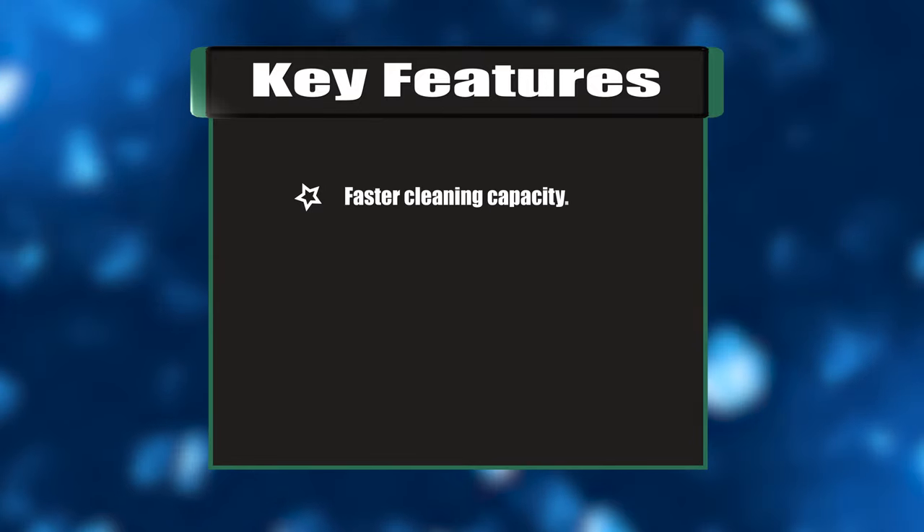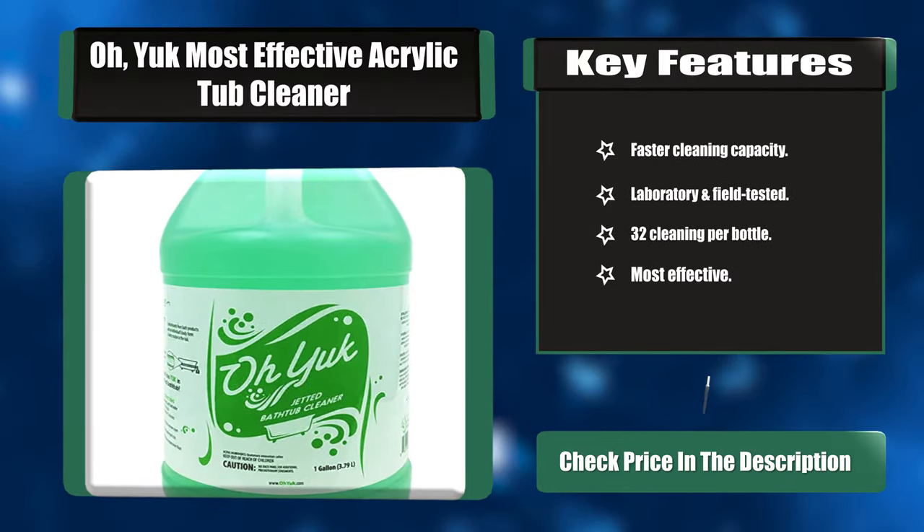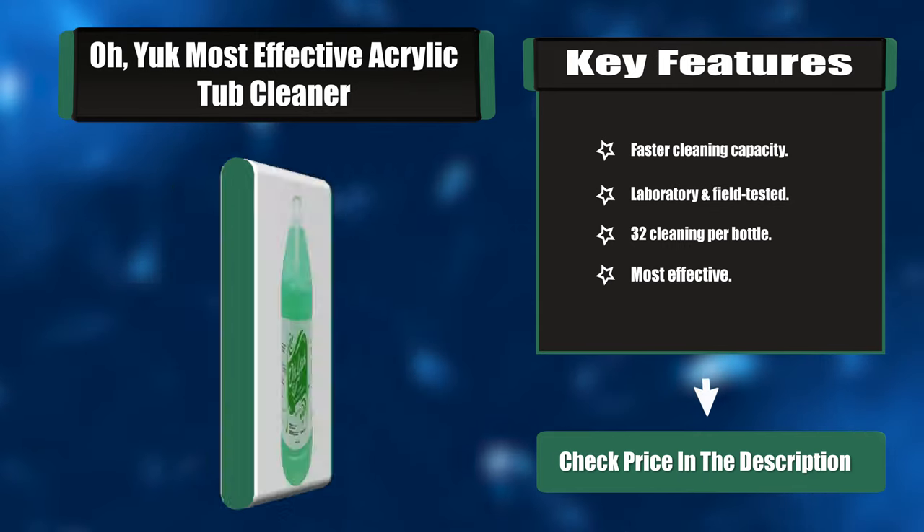Key features: Faster cleaning capacity, laboratory and field tested, 32 cleanings per bottle, and most effective.